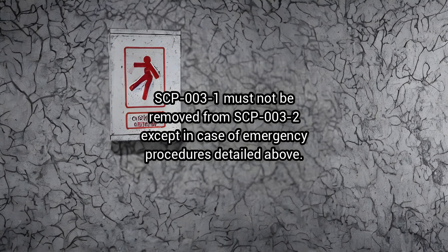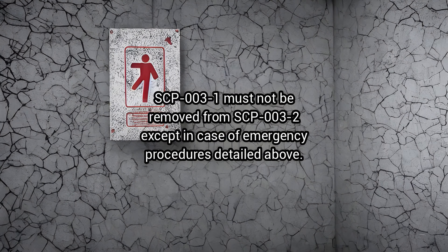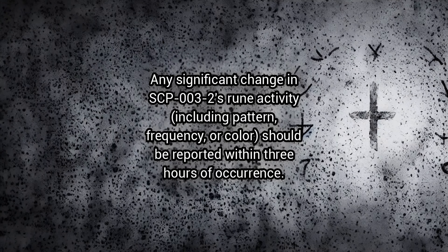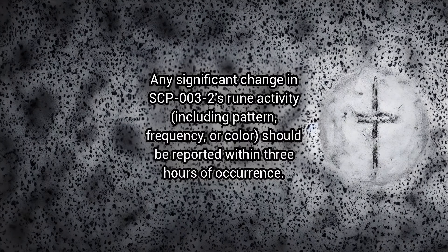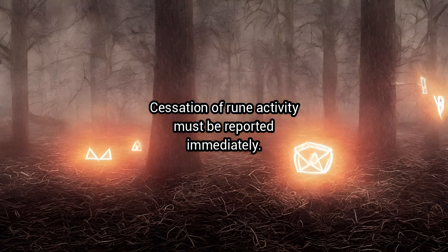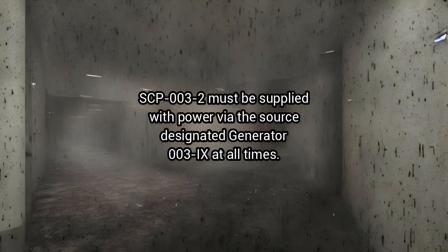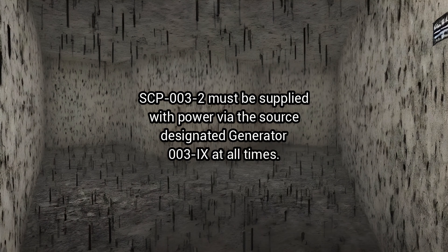SCP-3-1 must not be removed from SCP-3-2 except in case of emergency procedures detailed above. Any significant change in SCP-3-2's rune activity, including pattern, frequency, or colour, should be reported within 3 hours of occurrence. Cessation of rune activity must be reported immediately. SCP-3-2 must be supplied with power via the source designated Generator 3-IX at all times.